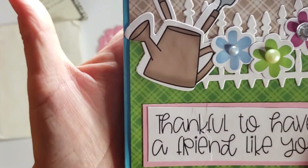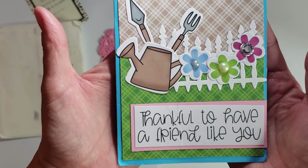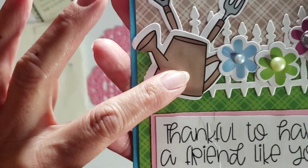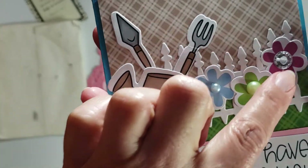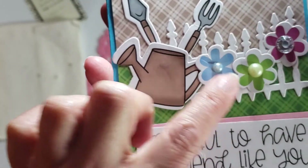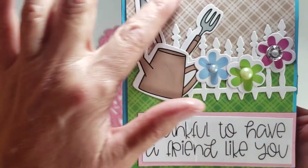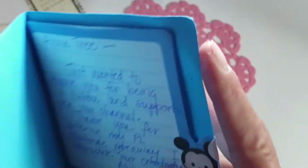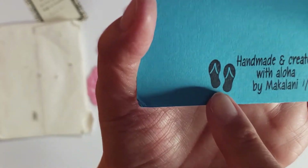Oh, look at this cute little garden — 'Thankful to have a friend like you.' Sorry, I'm reading through the screen instead of the card. She's got these watering can stickers and the gardening tools for this cute little fence, cute little flowers that she put gems and flat back pearls on. Aren't they cute? Then she must have just stamped this — there's a plaid up here and a plaid down there. It's really really cute!